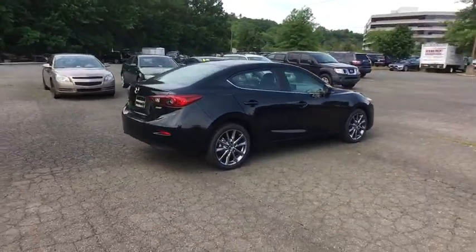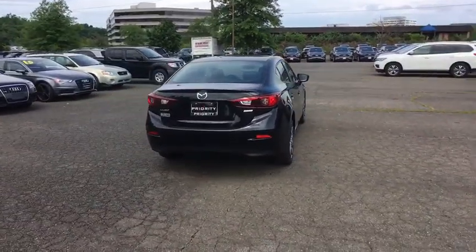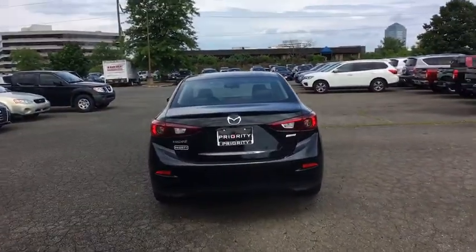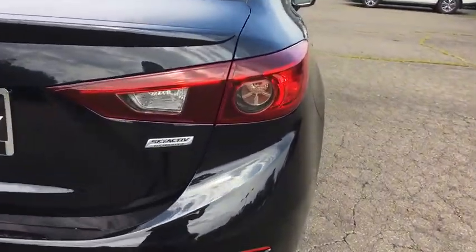This vehicle has less than 100 miles. Here are some of this vehicle's great options: traction control, dual airbags, power steering, four-wheel disc brakes, electronic stability control.